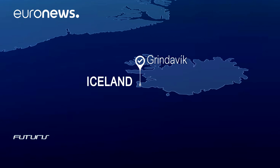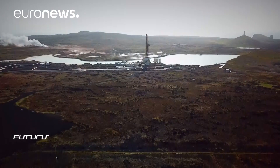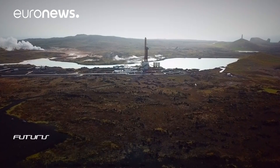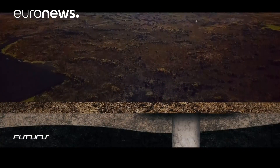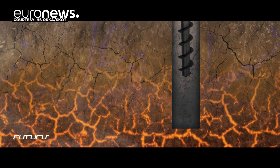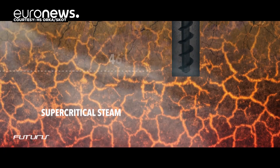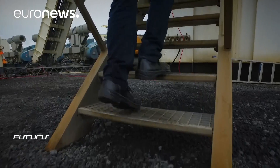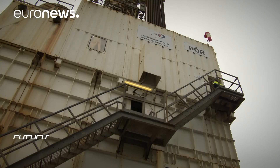Hot liquid and steam stored inside the earth have a huge potential to generate electricity, such as through turbines. Here in the Reykjanes Peninsula, they are drilling beyond the usual 2.5-kilometer depth of a geothermal well. Technicians have reached what they call supercritical steam, a huge source of power reaching 500 degrees centigrade, close to magma reservoirs.